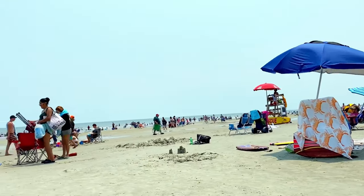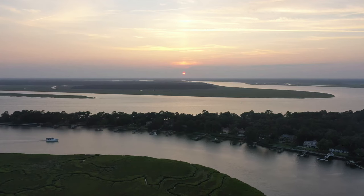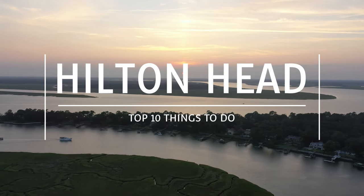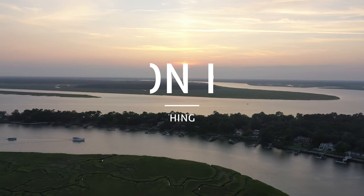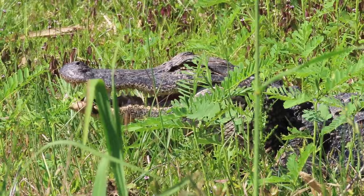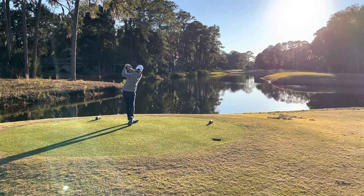Greetings! If you're looking for breathtaking beach views, heart-pounding adventures, and the irresistible allure of a peaceful island town, then look no further than Hilton Head, South Carolina. Nestled on the southeastern coast, this island gem is a can't-miss destination for unforgettable experiences. Let's get started with the top attractions that Hilton Head has to offer.